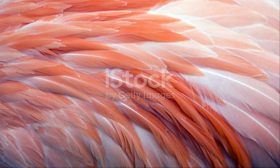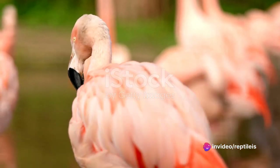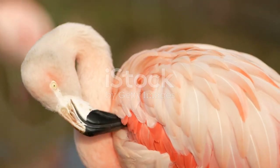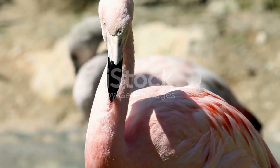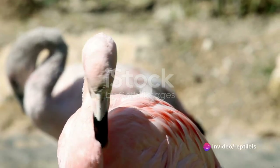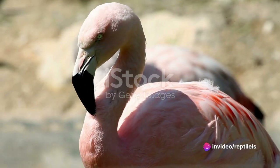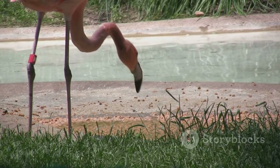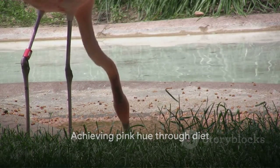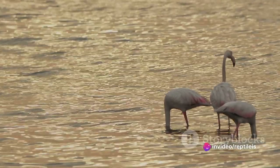Now you might be thinking — what about those feathers? Well, plucking a flamingo is a bit like trying to pull a cactus out of the desert. You're more likely to end up with a handful of prickles than anything else. But let's pretend we've managed it and we've got ourselves a bare-naked flamingo. Next, we'd look at the diet of these pink beauties, which is mainly brine shrimp and blue-green algae — it's their diet that gives them that lovely pink hue. So if you ever fancy a change in your skin tone, you know what to do. Just kidding — please don't start munching on algae and shrimp, unless you're a flamingo, of course.